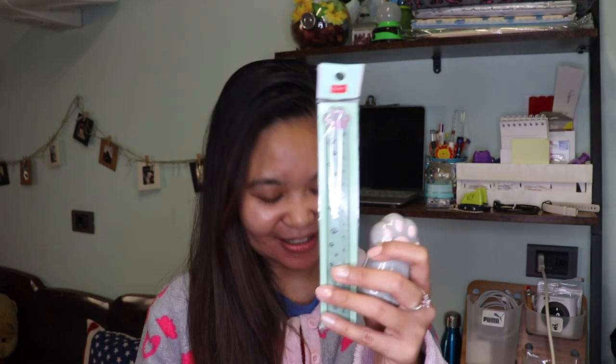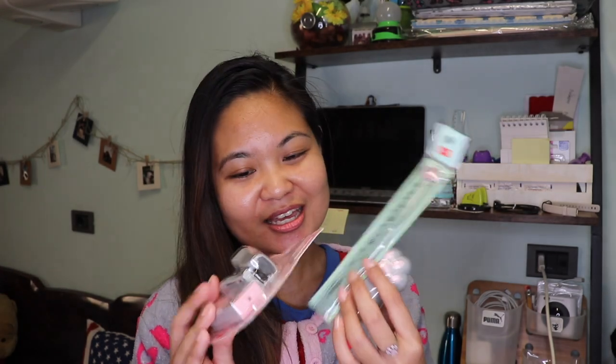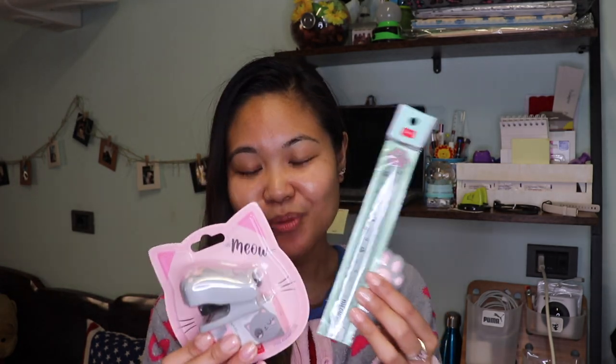Let's go to these three cute items that I am really excited to show you. If you are a cat lover, you will love this. Isn't this a cute collection? I was tempted to buy the other Meow stuff that they have, but I figured these are the ones that would be more useful for me — the ones that I need the most.